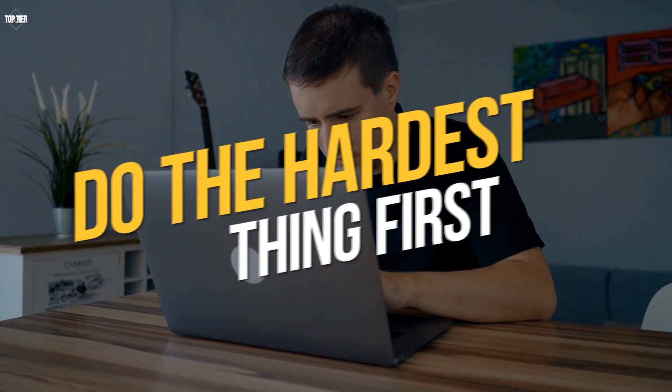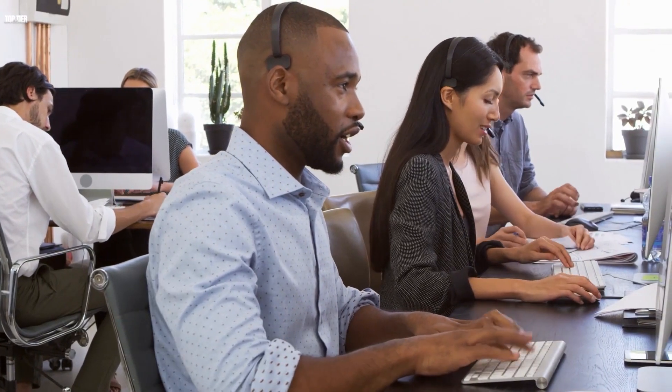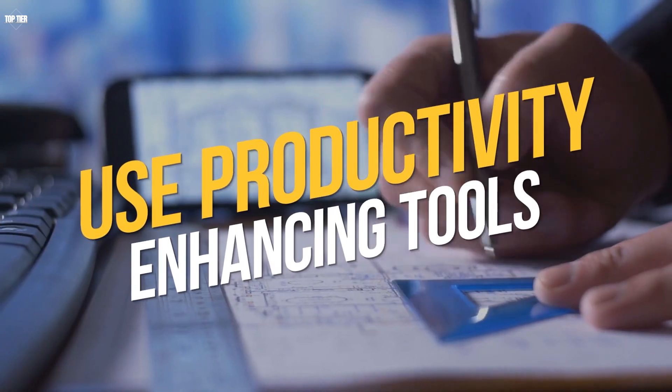Do the hardest thing first. Tackle your most difficult tasks first thing in the morning when you have the most energy and focus. This can help you avoid procrastination and increase your productivity throughout the day.